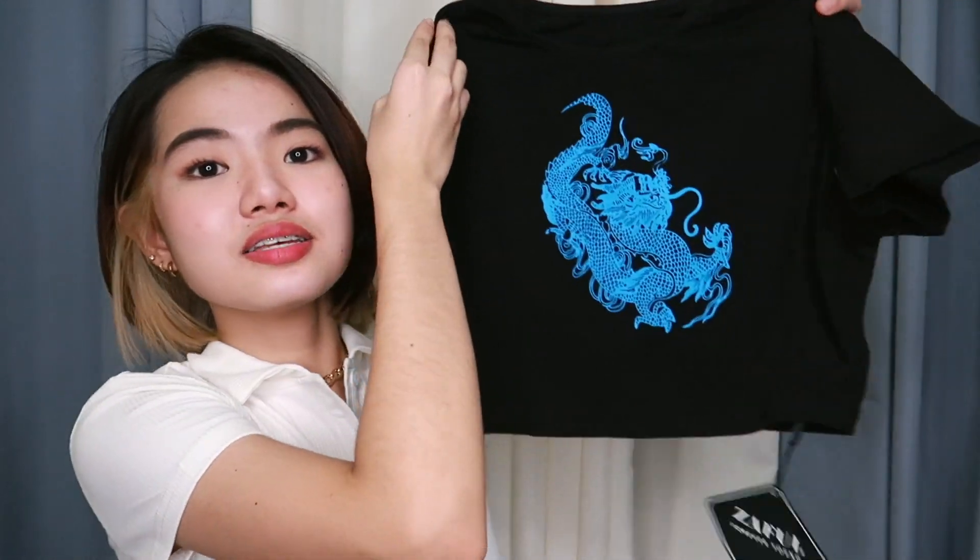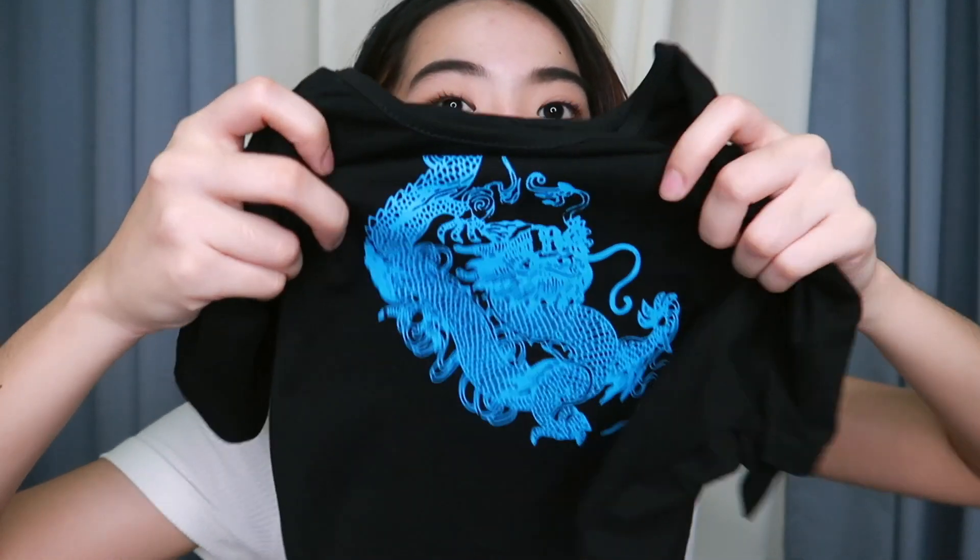Another crop top because you guys know how much I love crop tops! This one is simple, color black with a dragon design on the front. I got it in size small. The print color was supposed to be green, but in person it looks blue — I'm not sure why, because in the picture it's clearly green. Aside from that, the fabric is nice, the fit is good, and I like the crop length and the dragon design.